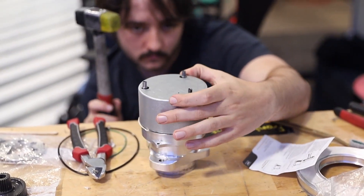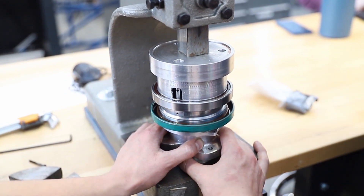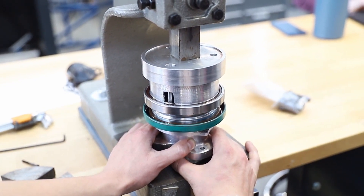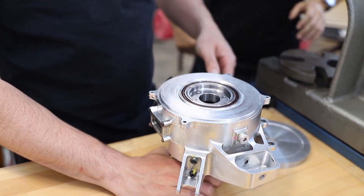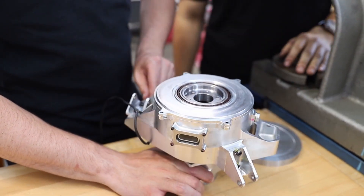Monash Motorsport has enjoyed a long partnership with SKF and has found great reliability in their high-quality products. This year in particular, we have utilized their consulting resources to help simulate our complex assemblies and ensure that we are making the right design decisions.